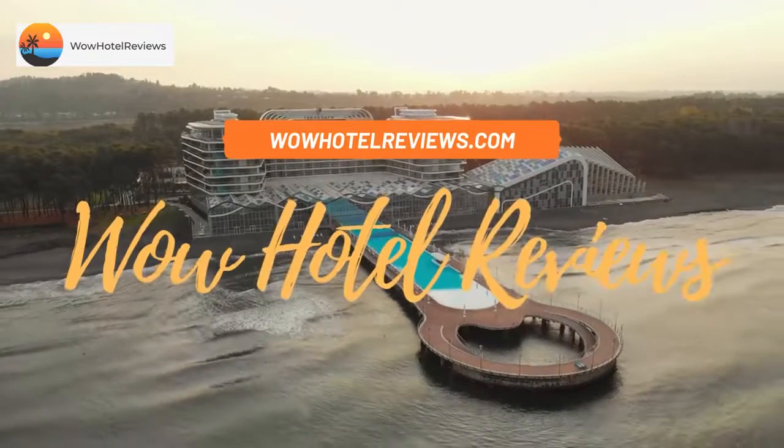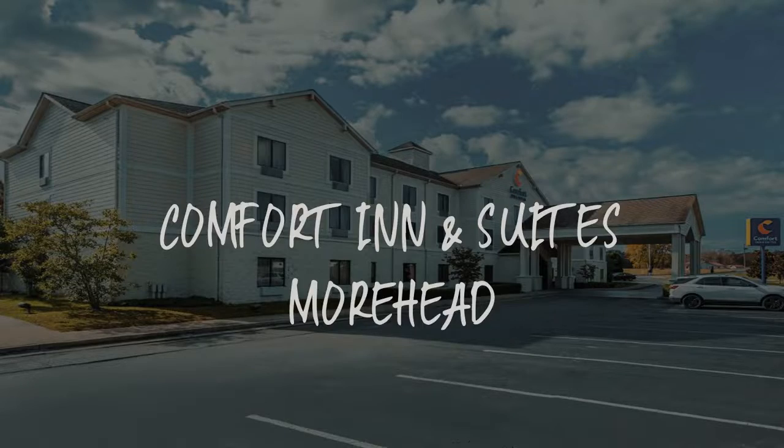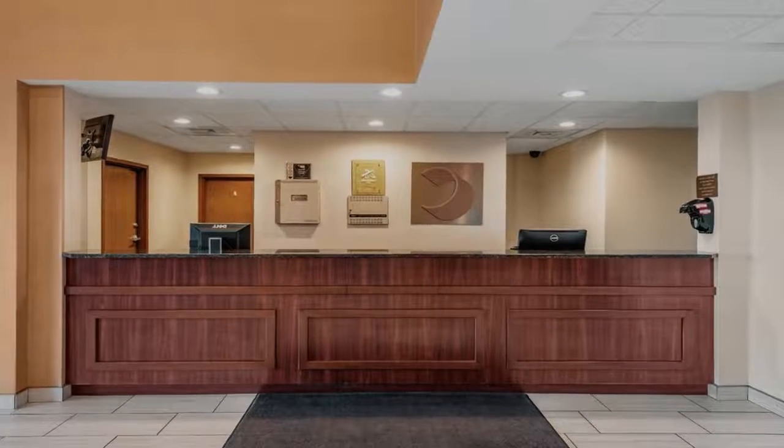Hello guys. Welcome to Wow Hotel Reviews. Today I am reviewing Comfort Inn & Suites Moorhead, it's a 3-star hotel.